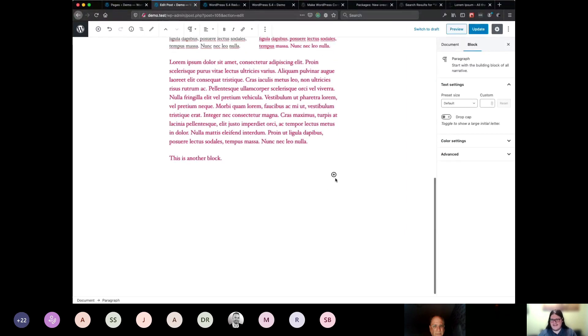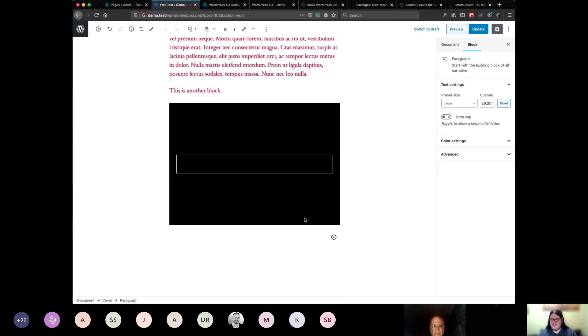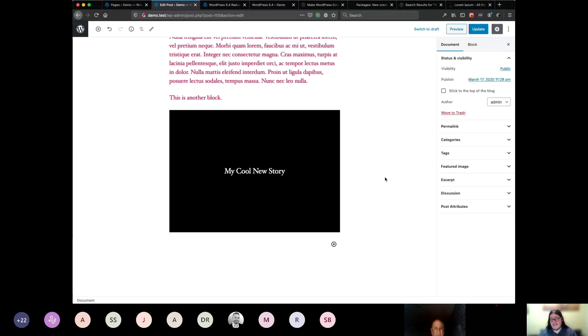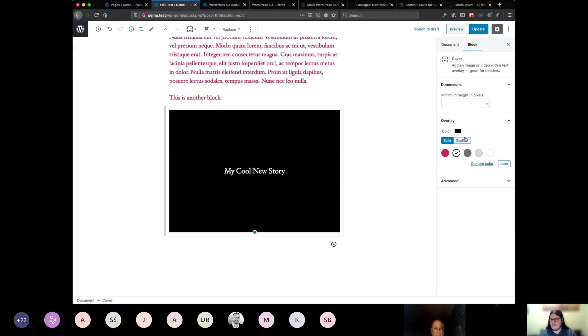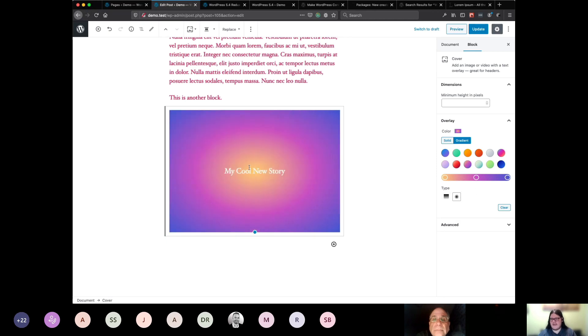A big new feature that is kind of retro is gradients. You can now use gradients pretty much everywhere in Gutenberg that you could previously select a background color — you can now select a gradient. This is the Cover block, often used for making the cover of your post, your page, a section, or a heading. You'll see we now have solid backgrounds by default, but you can click over to gradient and Gutenberg comes with a set of preset gradients to choose from. You can also change the type — this is a linear gradient, but you can change it to a radial gradient where the color comes from the inside and spreads out.